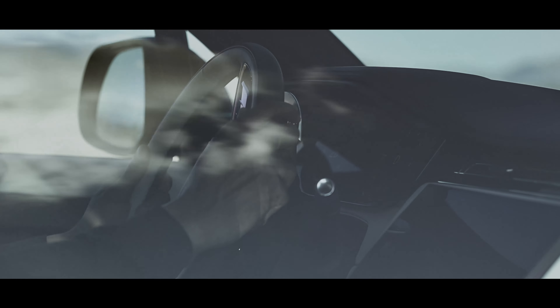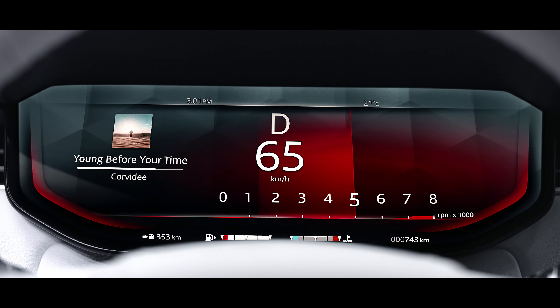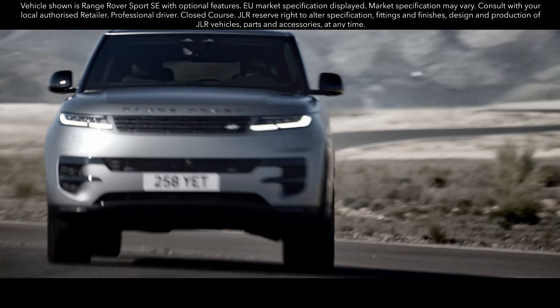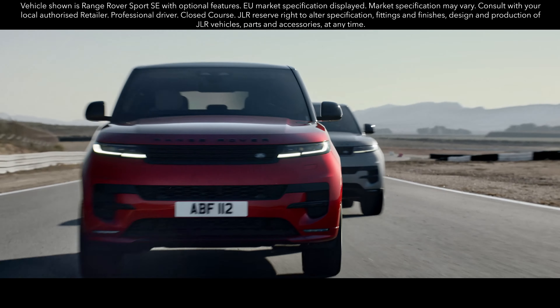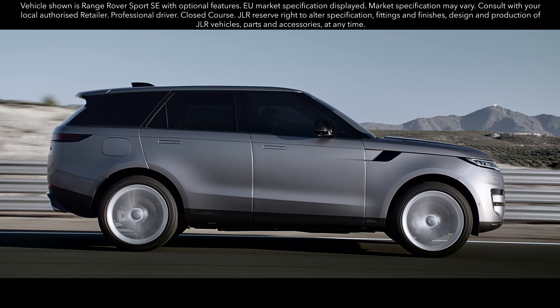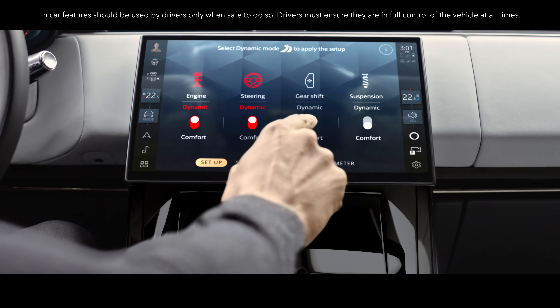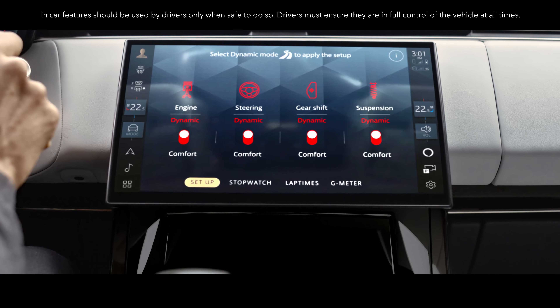Dynamic Mode provides a step change in engine, gear shift, steering and suspension settings to deliver a more assertive driving character. When using Configurable Dynamics, you can choose between the comfort and dynamic settings for four systems — engine, steering, gear shift and suspension — so you can set up the vehicle exactly how you want.